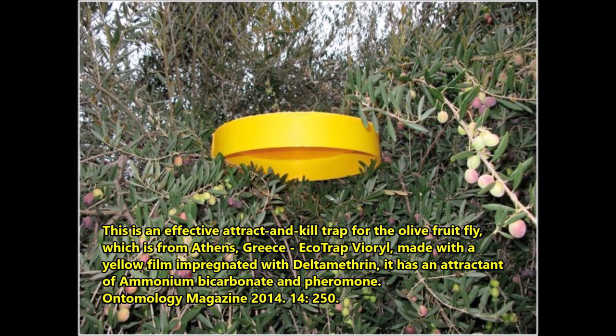This is an effective attract-and-kill trap for the olive fruit fly from Athens, Greece. It is a yellow film impregnated with D-metrine insecticide, and has an attractant of ammonium bicarbonate and the female hormone of the olive fruit fly.